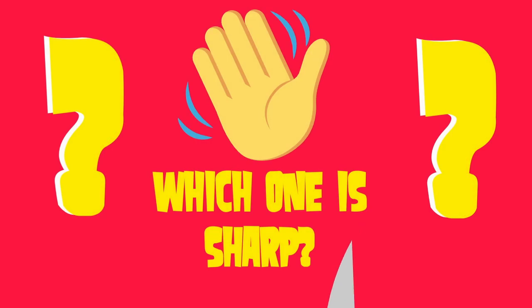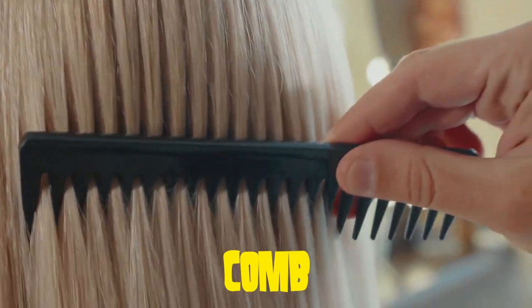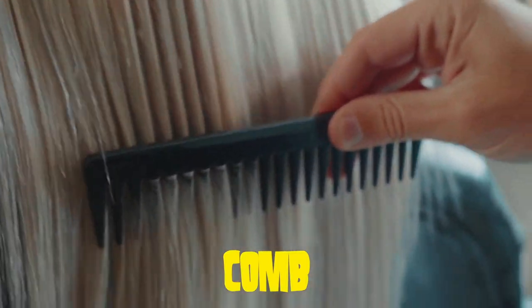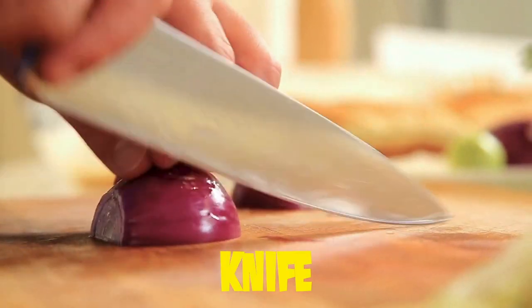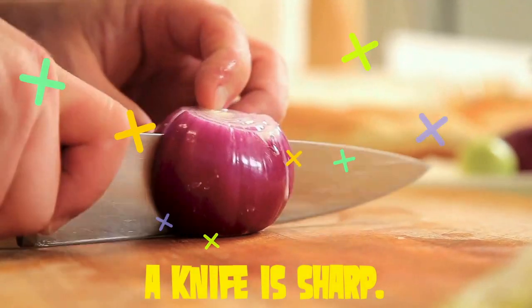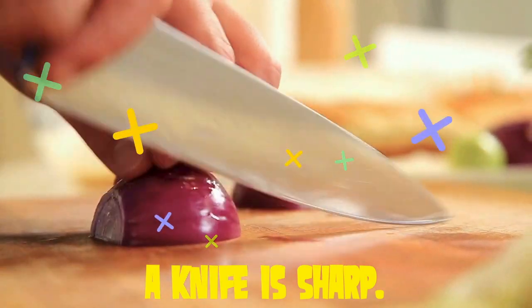Which one is sharp? Is a comb sharp? Or maybe a knife? Yes, a knife is sharp. You got it.